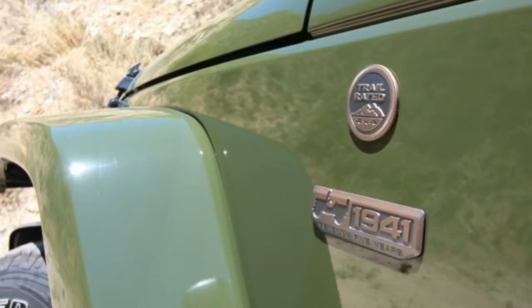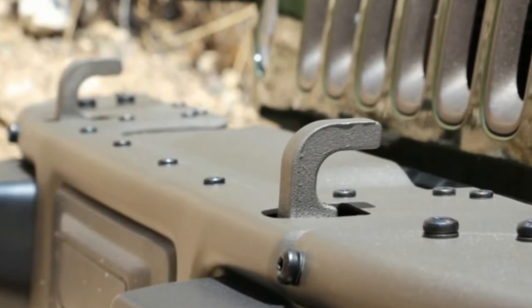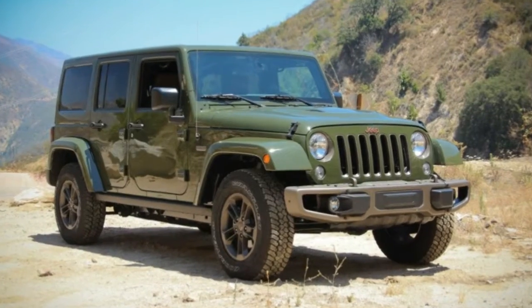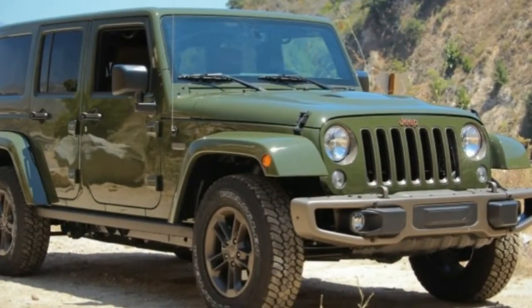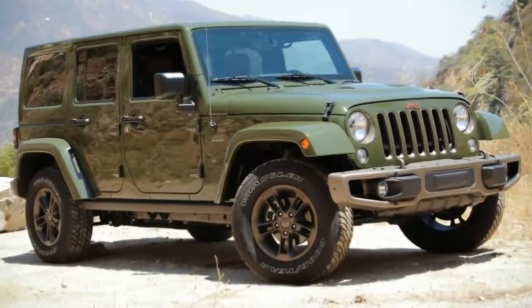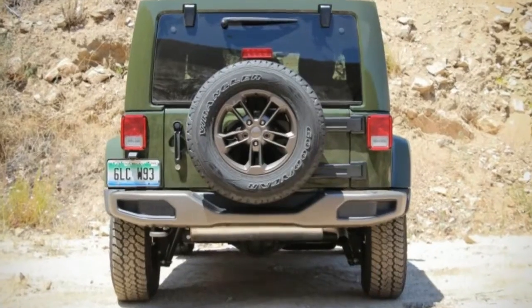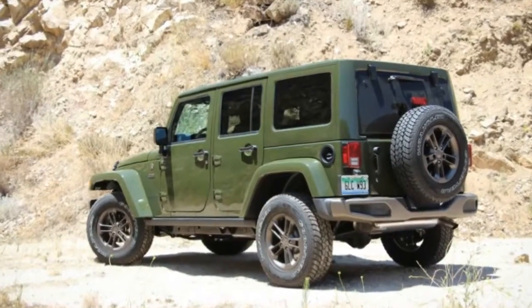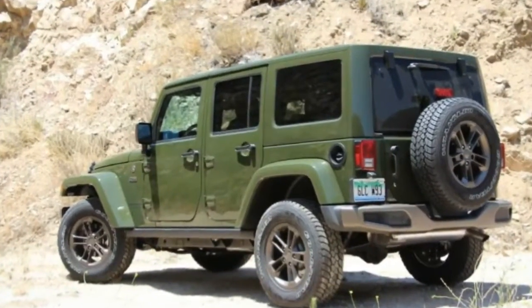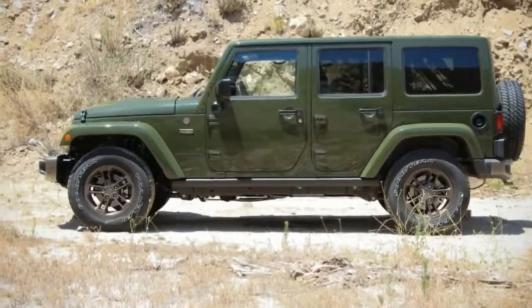The 2016 Wrangler remains a preeminent off-roader with an instantly recognizable face, even as it has grown into a larger, heavier, and more comfortable device serving civilians. Jeep marks its icon's Diamond Jubilee by offering cushy 75th Anniversary editions of several models. We strapped our test equipment to the coolest of the lot: a Wrangler Unlimited 75th Edition.